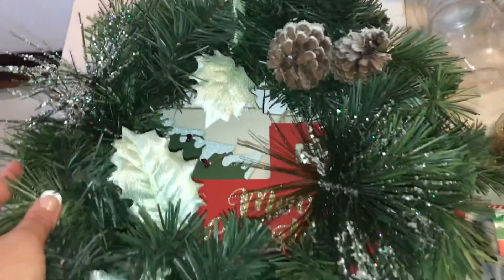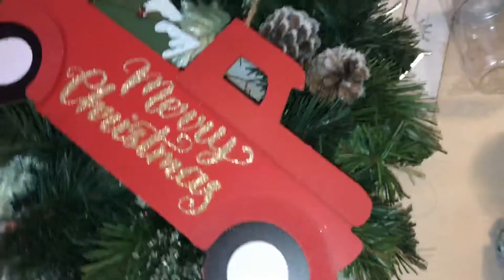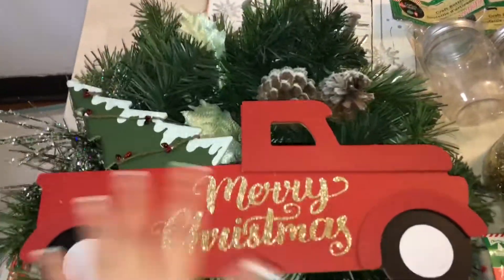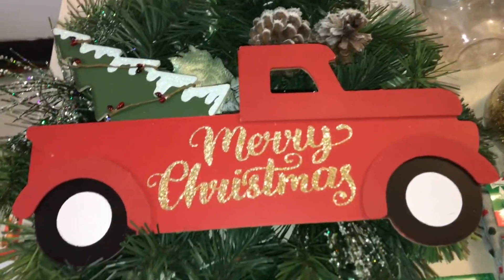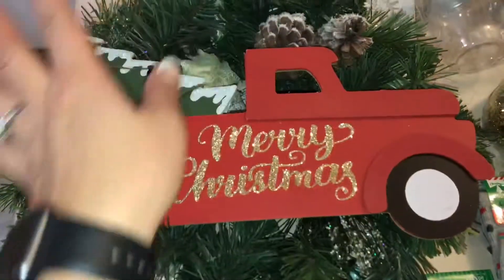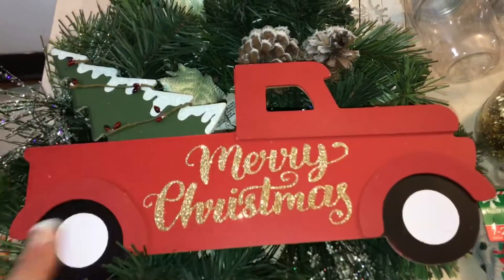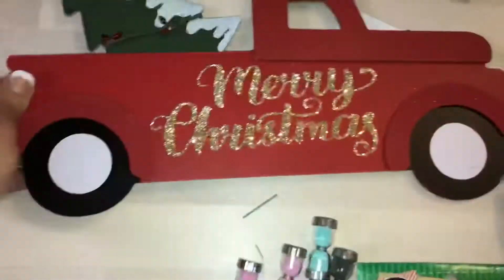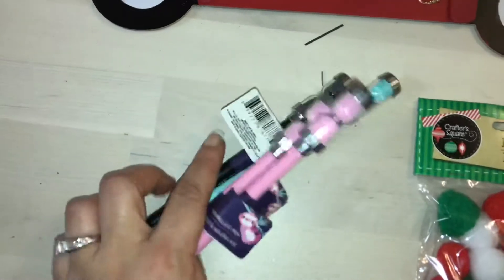I'm actually gonna be putting it on this wreath — my mom gave me this wreath last year. I'm just gonna take it and literally put it on the front somehow, hide this part, and put it in the front of my door. I don't think anyone's gonna steal it — but how cute is that already! You can spruce it up and put some ribbon and other stuff, but I'm just gonna leave it like that. That red truck just reminds me of my son.